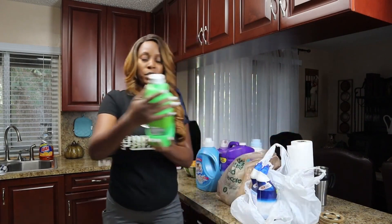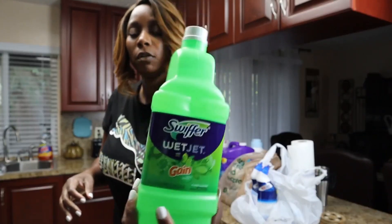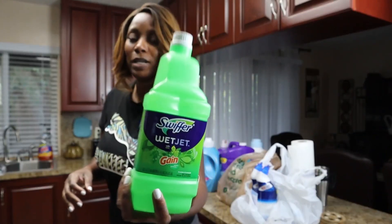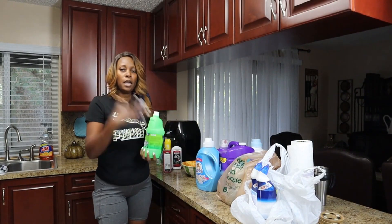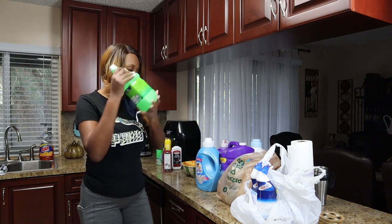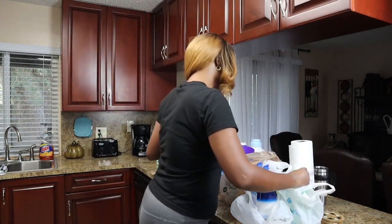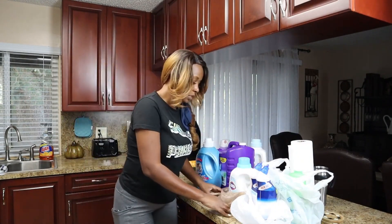I also like to use the Swiffer Wet Jet. This is the fluid for it — I clamp it into the mop, put the Swiffer wipes on, and just clean. This is another favorite of mine and I'm almost done with the haul.